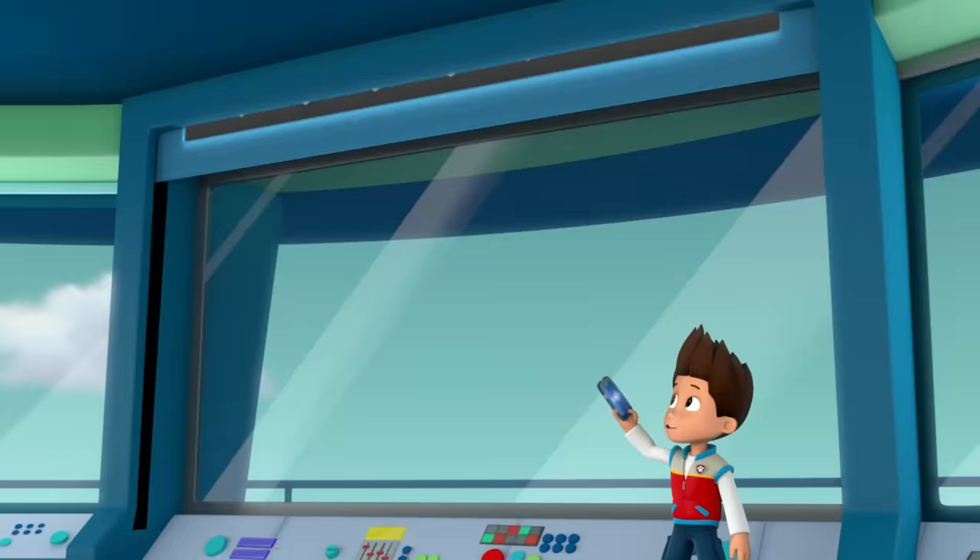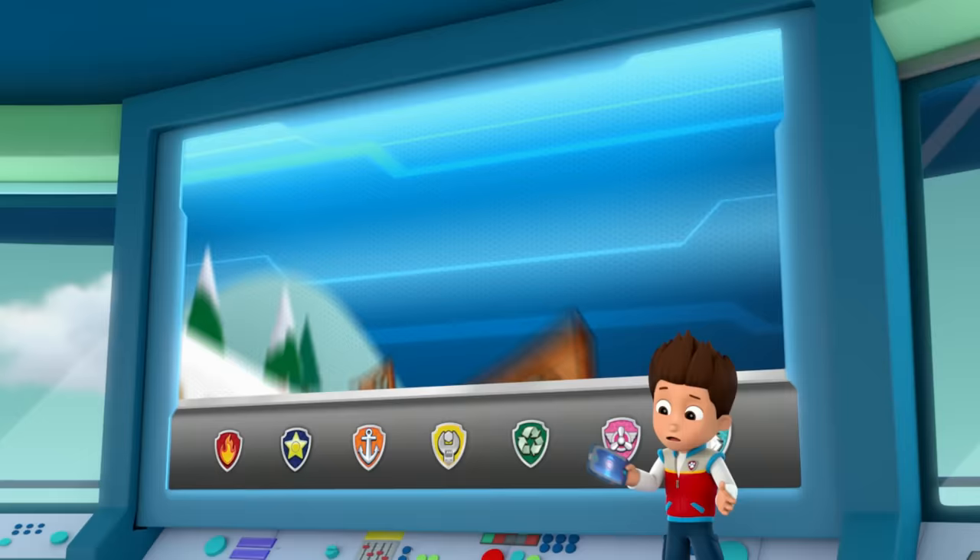Paw Patrol, ready for action, Ryder, sir! Thanks for getting here so fast, pups. Chickaletta is stuck inside Jake's family cuckoo clock.